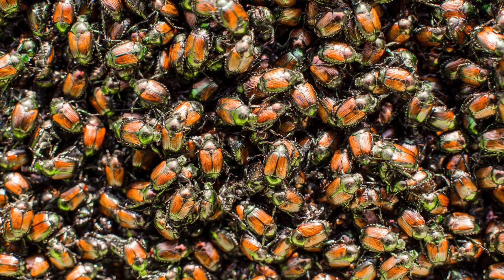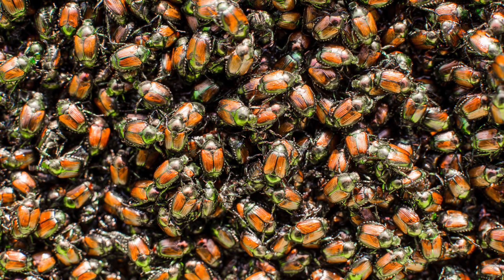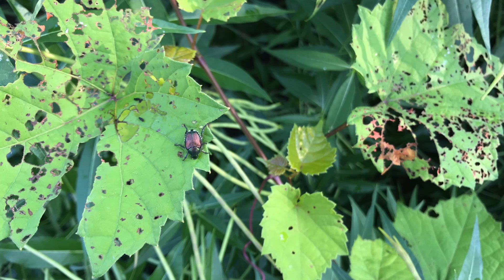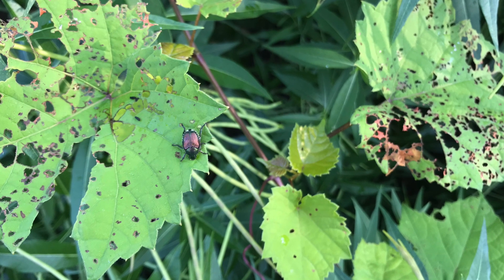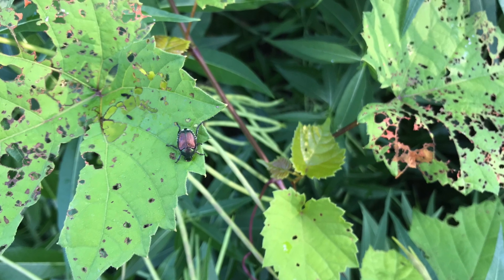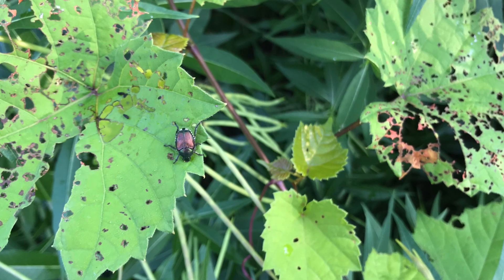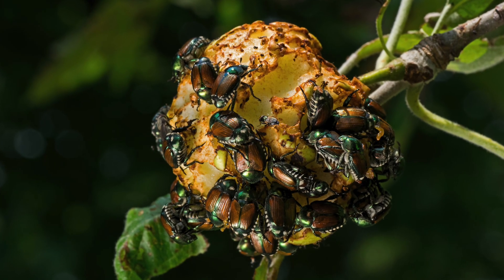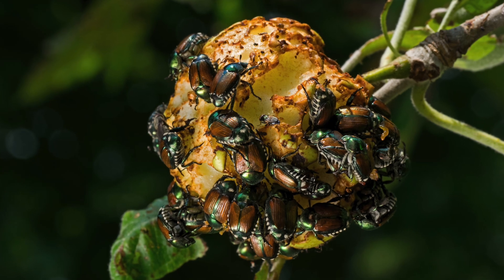Japanese beetles are a serious pest of flowers, trees, and shrubs, fruits and vegetables, field crops, and turf. Grubs chew grass roots and reduce the ability of grass to take up enough water and nutrients to remain healthy. A swarm of beetles has been known to strip a peach tree in 15 minutes, leaving behind only bare branches and the fruit pits.